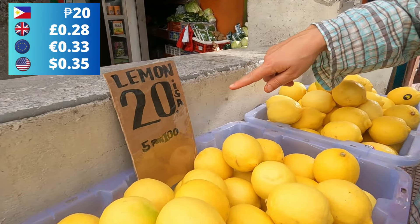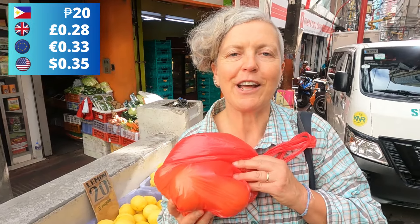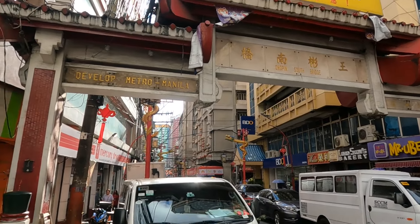Here at Chinatown I found lemons - I'm so pleased! They're 20 pesos each, five for a hundred, so I've got five. I'm going to go home and make delicious lemon water. Really good, really healthy. We're right underneath the Welcome to Manila Chinatown center here on Ongpin Road.